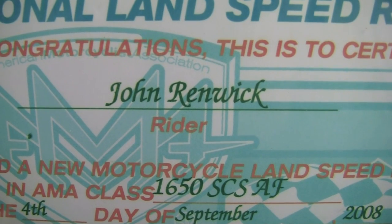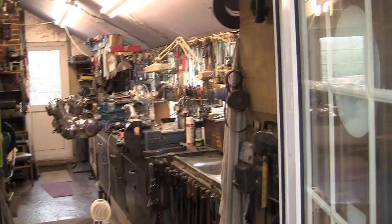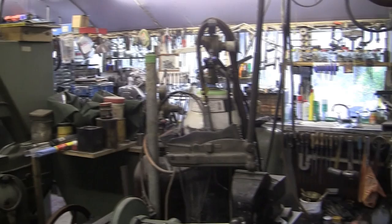Well, here we are at the home of John Rennick and his workshops — the national land speed record holder from the Bonneville Salt Flats. Here we are going into the workshop where it all takes place, all the preparation for all of this stuff. There's enough equipment and machinery. And here we are on the rolling road; we're about to have a go. This is the most well-equipped workshop I've ever seen.